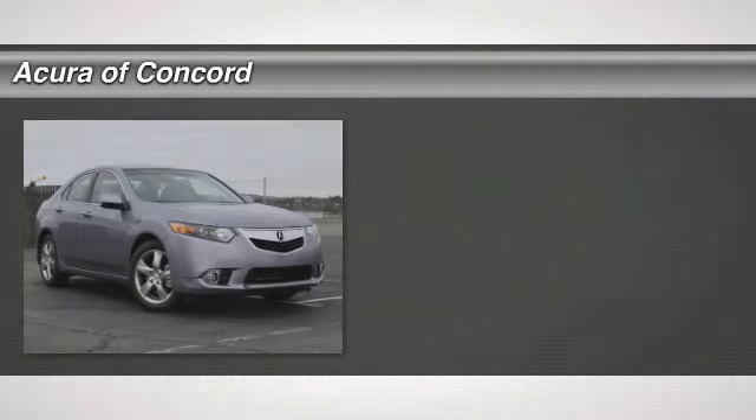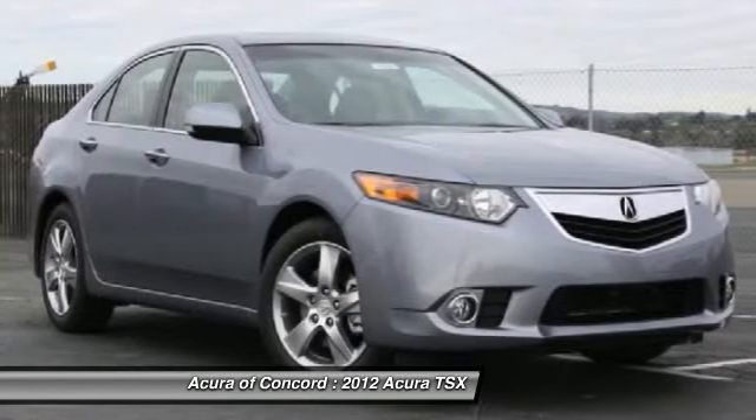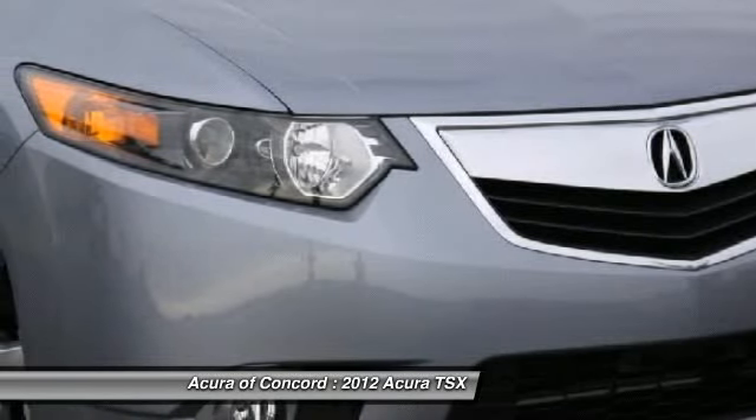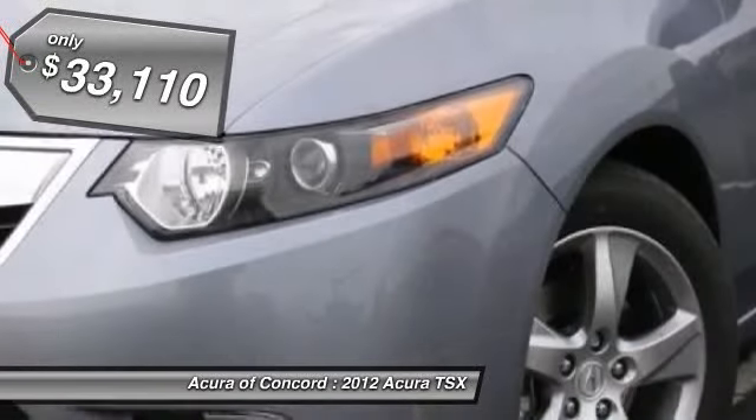The 2012 Acura TSX. The Acura TSX uses quality materials and is built with excellence. It comes equipped with a spacious interior and an impressive list of standard features. And it's priced below $35,000.